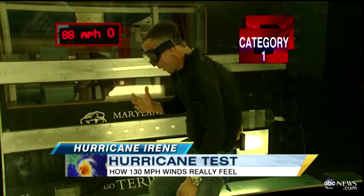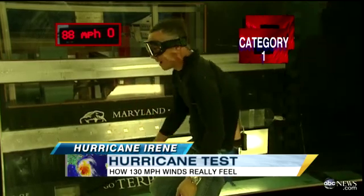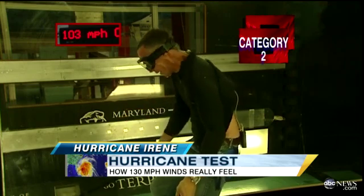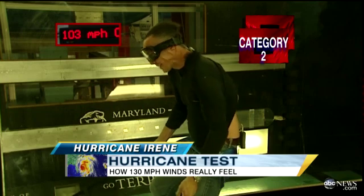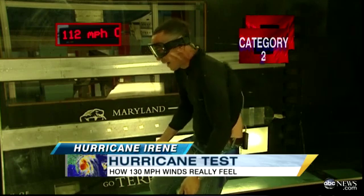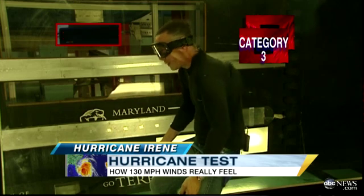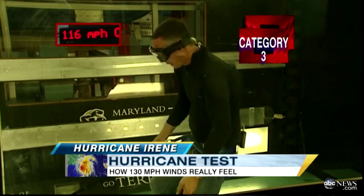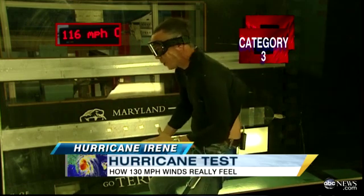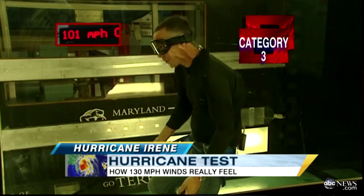You'll feel it on the skin and in the cold. It's hard even to have your hands on your hips. That's a category of hurricane right now — the hurricane and the winds are strong. And at that point, you almost feel like the straps are going to come right off.